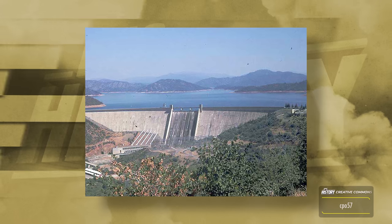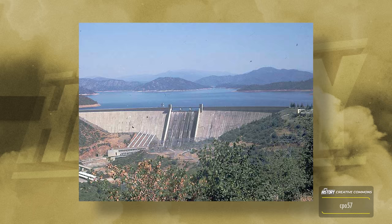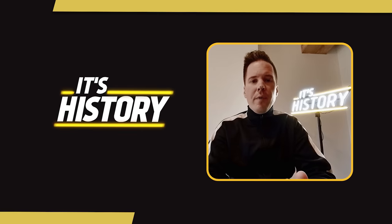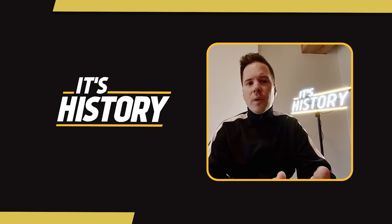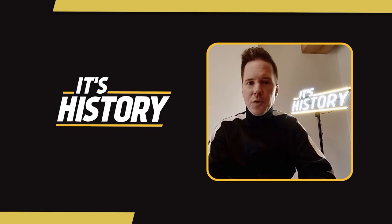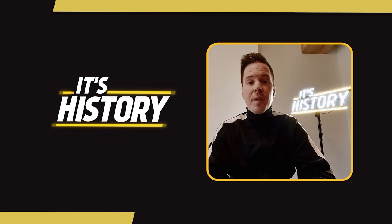The dam's construction and the formation of Shasta Lake have played a critical role in supporting agriculture, providing flood control, and supplying hydroelectric power to the region. However, since the war effort put a strain on available manpower, the area of the lake was not sufficiently cleared of existing structures, meaning that unlike most reservoir lakes, Shasta Lake beholds many treasures under its water — and when the water level falls, they reappear.